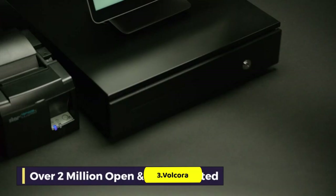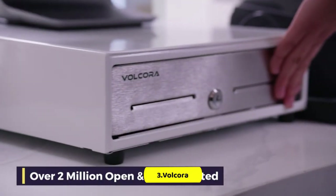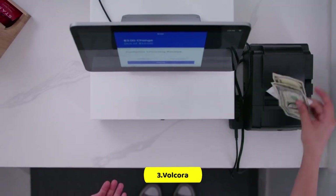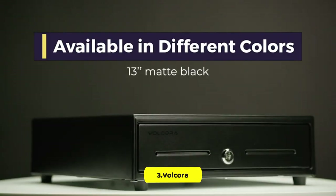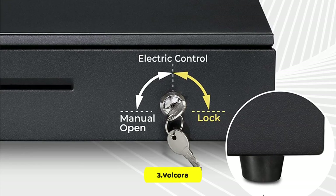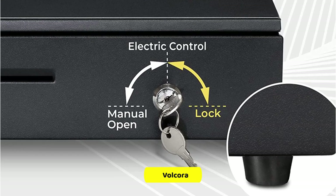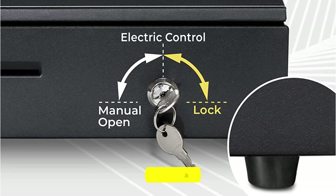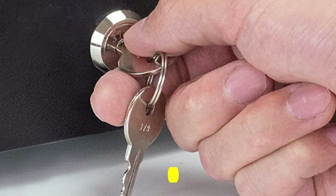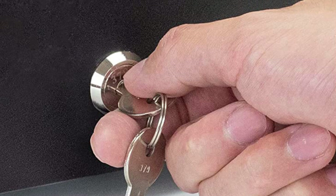The cash drawer is secured with a 3-position key lock, with options for manual open, automatic open by printer or POS, or lock. The package comes with 6 keys for added backup. Connect the cash drawer to a receipt or thermal printer using the included RJ11-RJ12 network cable, and then connect the printer to your POS for automatic open and close of the drawer. The cash drawer is compatible with major receipt and thermal printer brands like Star, Citizen, and Bixolon, but it cannot be connected directly to the POS by USB.